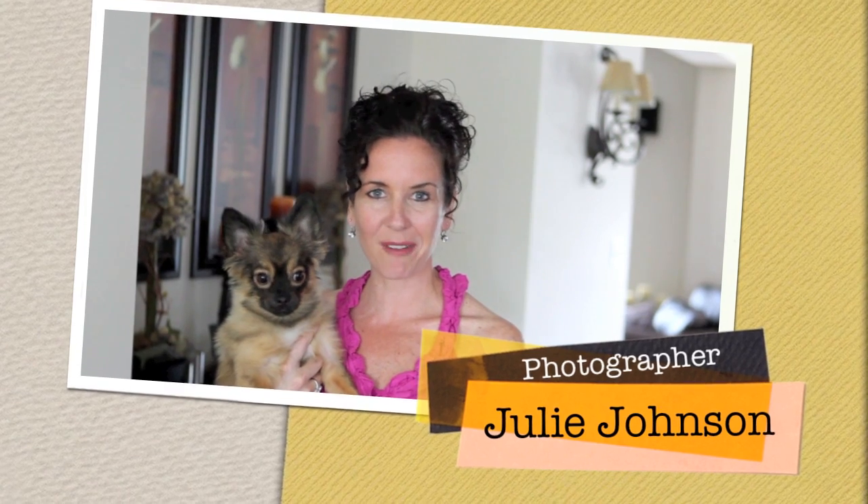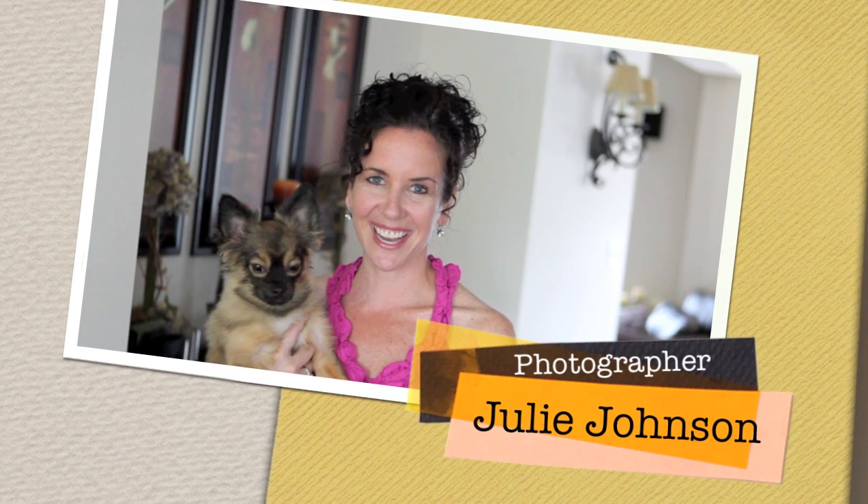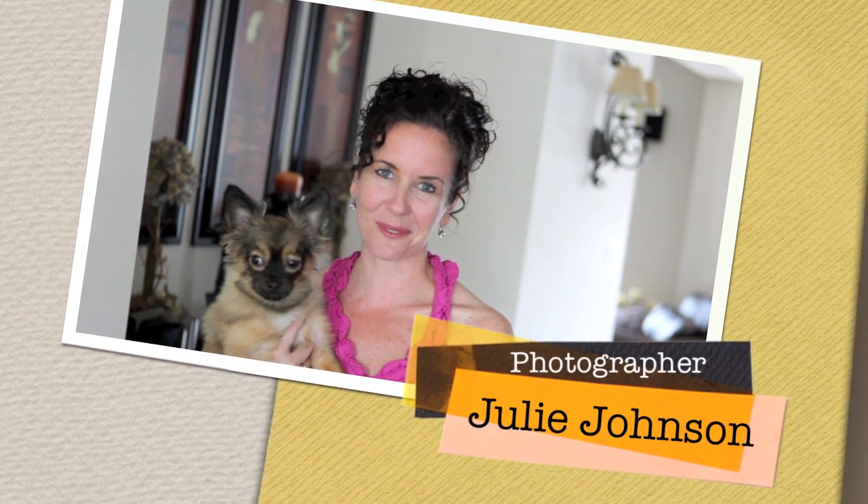On behalf of Paco, myself, and Vine Images, we just want to thank you for joining us for Tuesday's tip. We hope you have a lot of fun in your pet sessions and have a great day, guys. We'll see you soon. Bye!